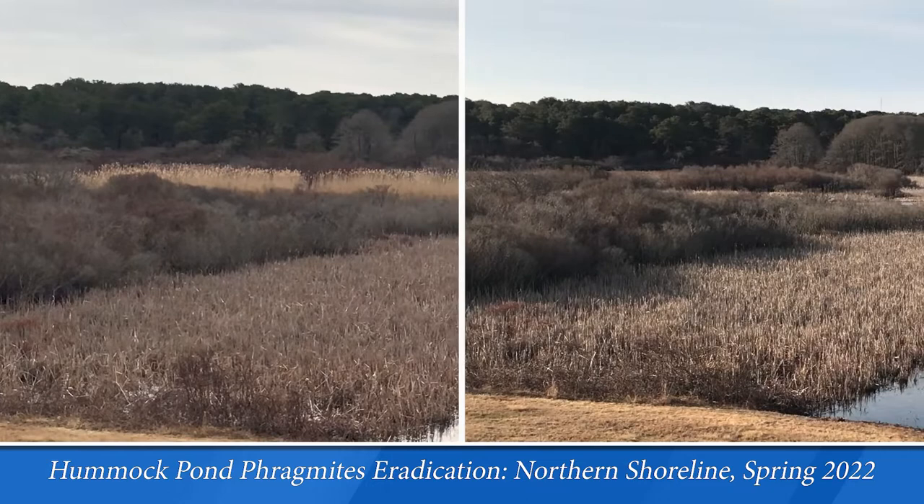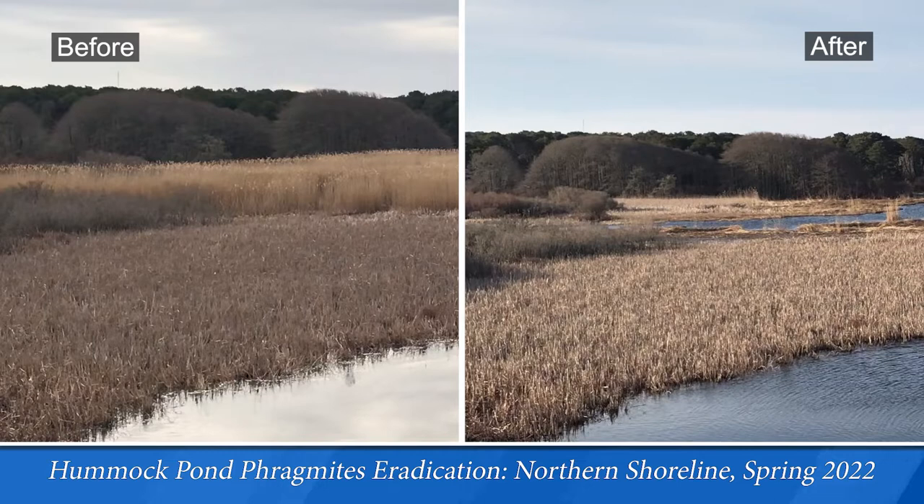The restoration of Hummock Pond has been underway for five years and will continue for another three years. These before and after images show the eradication of over 50 acres of invasive Phragmites at the northern shoreline of the pond,